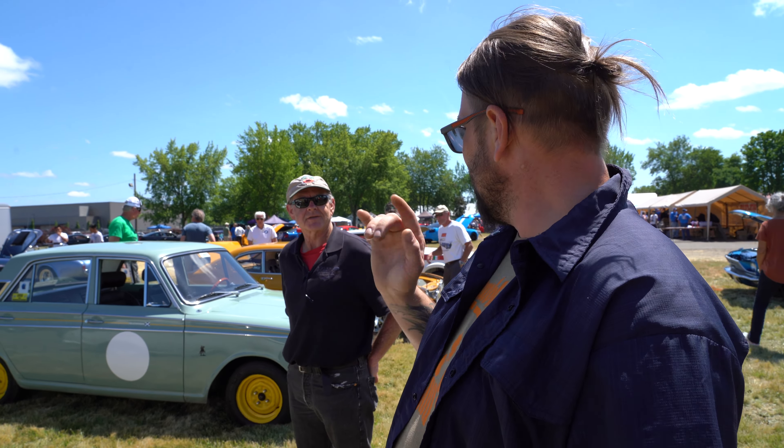Special guest appearance — Liam and Sadie at the car show. You guys like the car show? Yeah! Awesome.